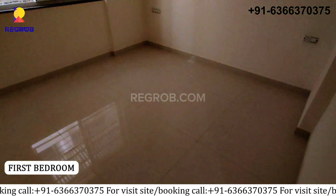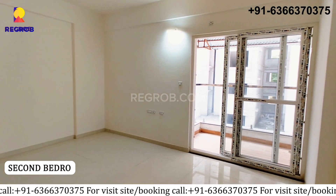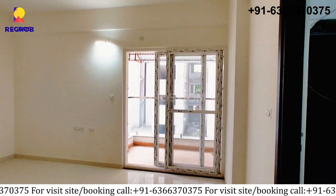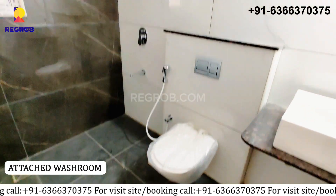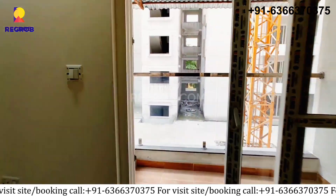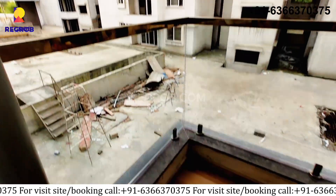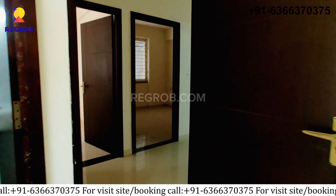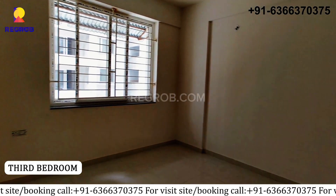Here is the first bedroom. Next is the second bedroom with balcony view and attached washroom, which is well furnished and perfectly fitting with modern features. Lastly, here you can see the third bedroom.